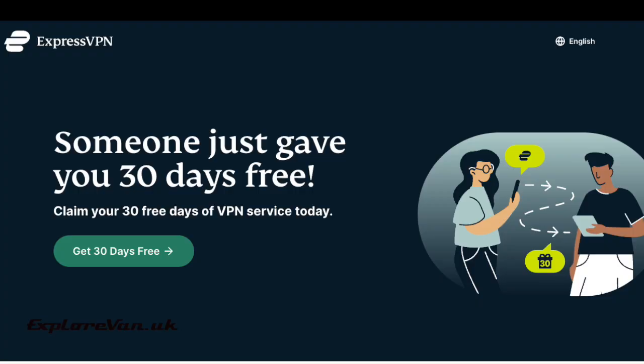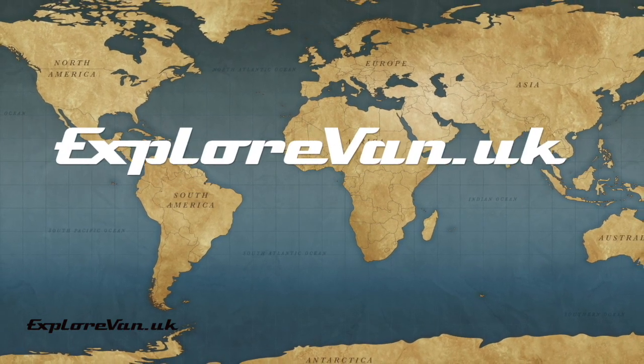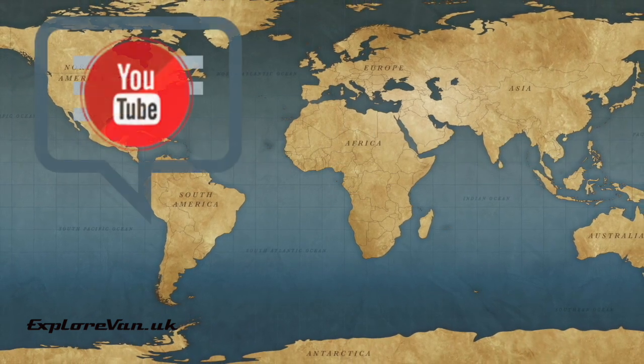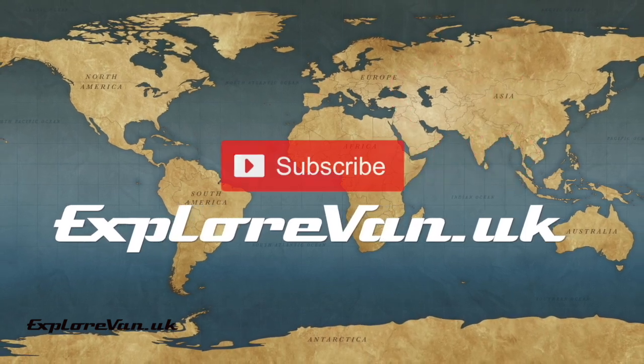Don't forget that using our referral code — which is in the video description — you can try out ExpressVPN for 30 days absolutely free. Thanks for watching, and as always, if you have any questions or feedback please pop them in the comments below. If you find the video useful, please like, share, and consider subscribing.